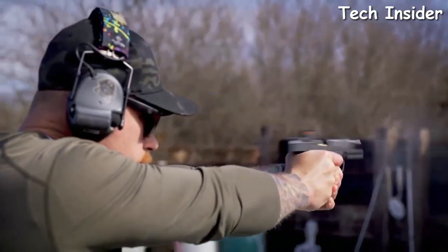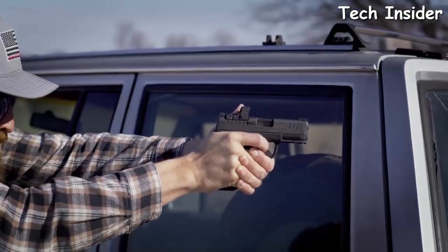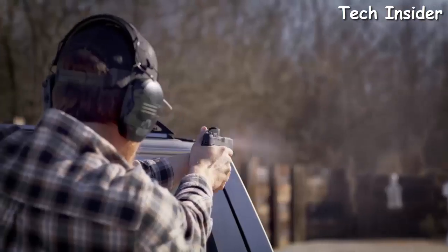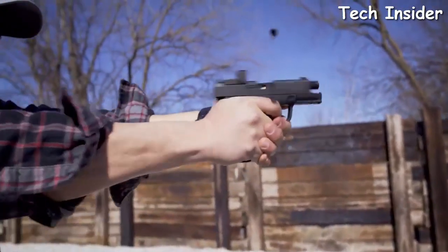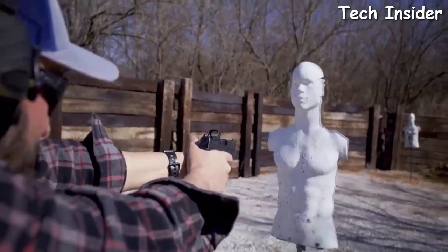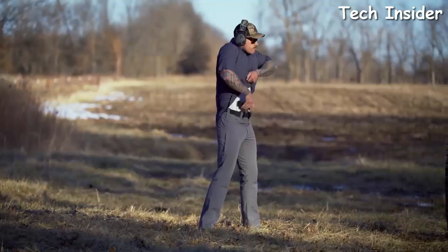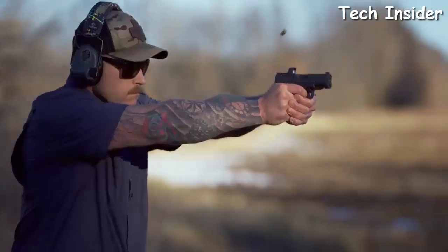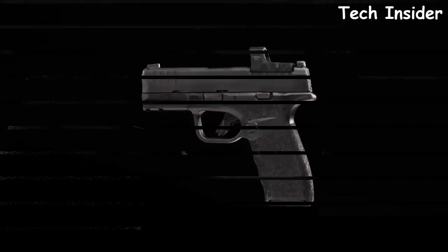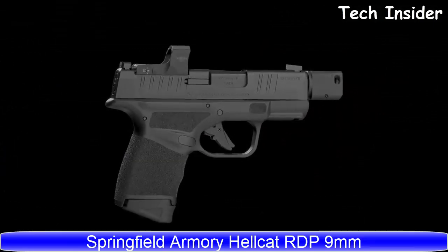We've created a package with a 3.7-inch barrel and a 15-round magazine that's as thin as a single-stack 1911, easy to shoot, accurate, and with unquestioned reliability. The Hellcat Pro gives you a tactical platform in a concealed format. If you want your whole hand on the gun, 15-round capacity, and the thinnest profile possible, the Hellcat Pro is your gun.